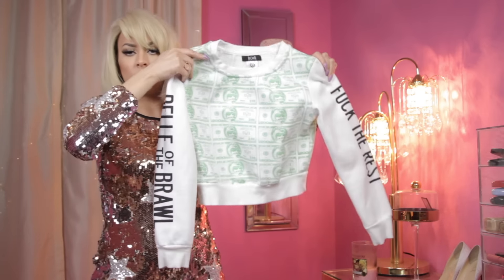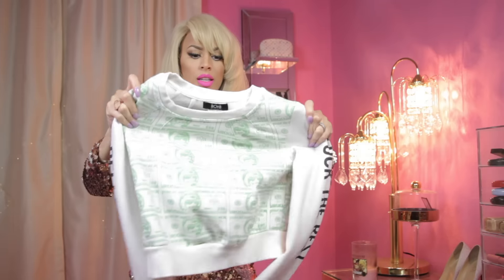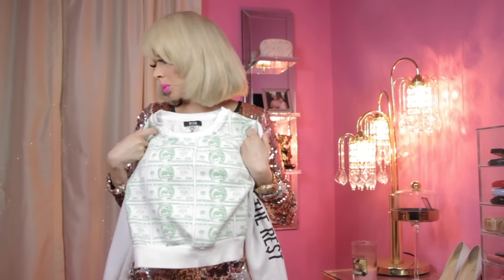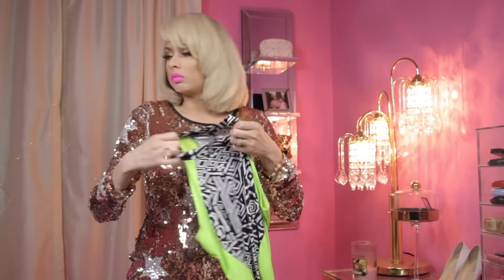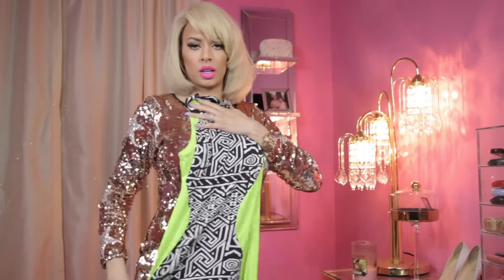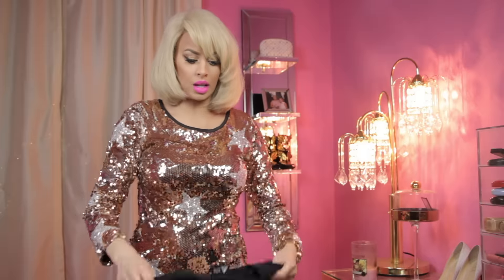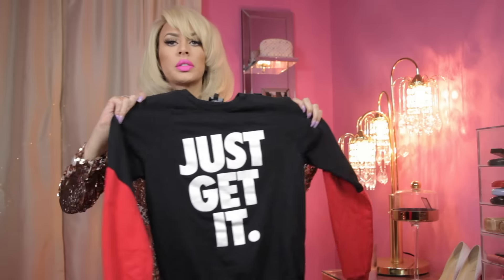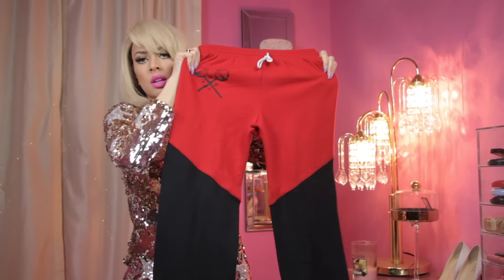The Money Print Crop top says 'Belle of the Brawl, F the Rest,' size small, not much stretch — if you have a large bust, don't go for this one. The Lime Green Zigzag Dress is size medium, gives an hourglass shape. From Christina Milian's line, the Just Get It Sweater in size small, and the matching Just Get It Sweats also size small.